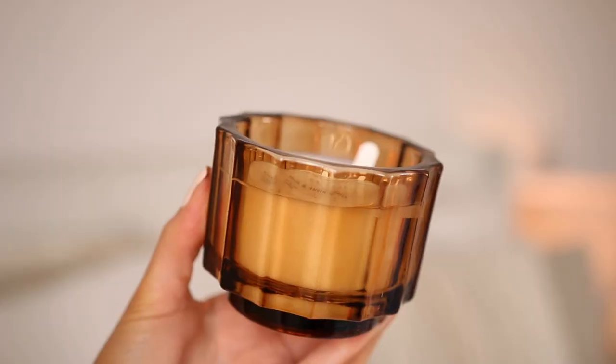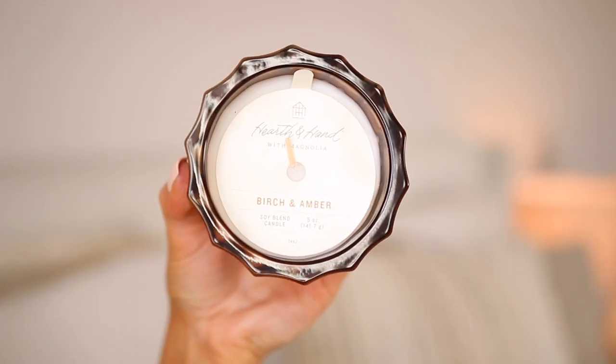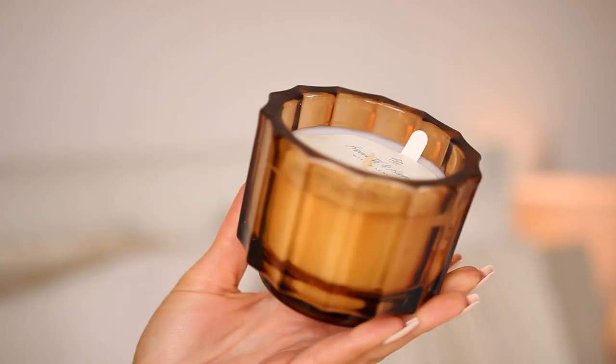I also got a candle by the same brand — it's a soy blend candle. I thought it went so cute sitting next to the vase. This one's a little more tan glass and the vase is more on the amber side, but I just had to scoop it up. The scent is birch and amber — it's very rich but a little spicy. They went so well together so of course they both had to come home with me.